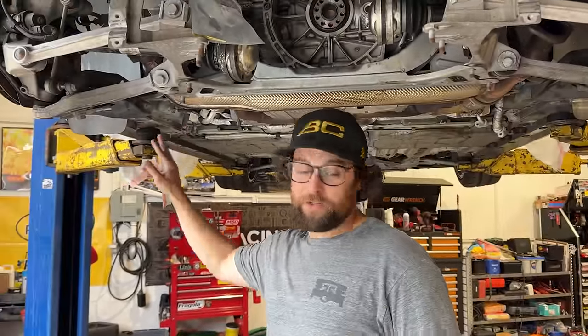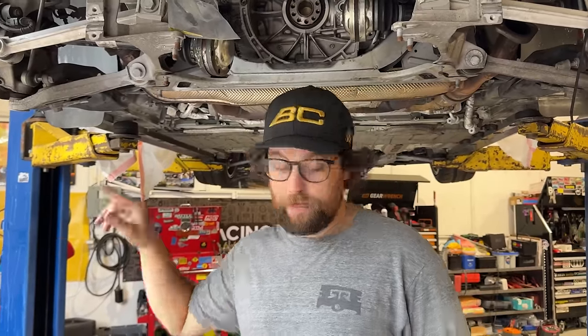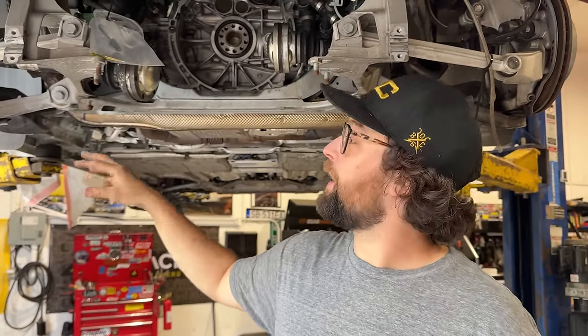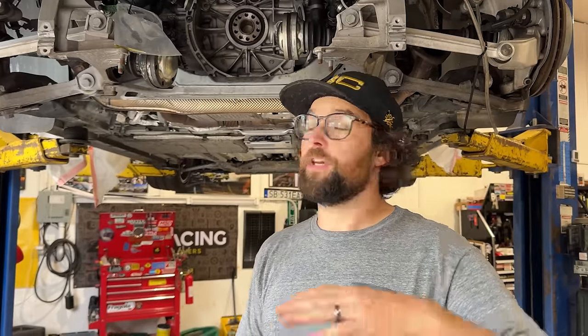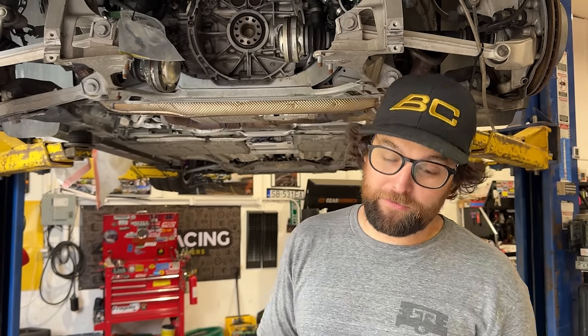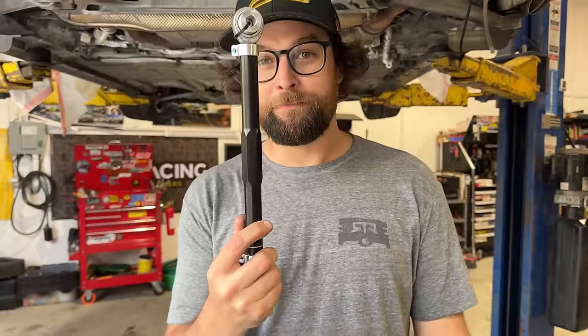The rear suspension is the most important and coolest part about this build, and it's because it has a very long trailing arm — the stop length is right at about 21 inches total. Basically what that does is it allows the rear suspension and the tire to get planted further forward in the chassis, so you can adjust that arm to create how much anti-squat you'd like, how hard the tire hits the ground, and control how fast the tire hits the ground with the shock.